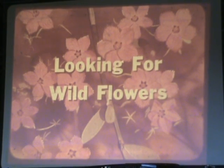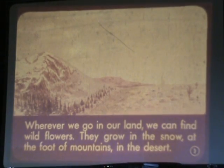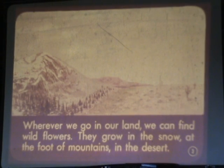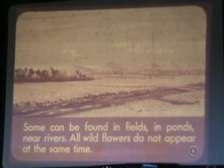Looking for wildflowers. Whenever we go in our land, we can find wildflowers. They grow in the snow, at the foot of mountains, in the desert. Some can be found in fields, in ponds, near rivers.